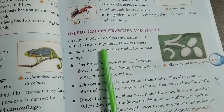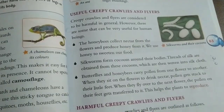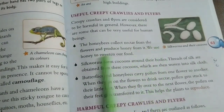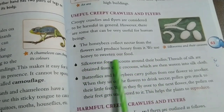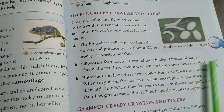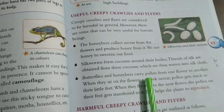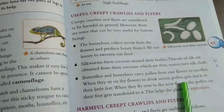Useful Creepy Crawlies and Flyers: Creepy crawlies and flyers are generally considered to be harmful. However, there are some that can be very useful for human beings. Honey bees collect nectar from flowers and produce honey from it, which we use to sweeten our food. Silkworms form cocoons around their bodies, and threads of silk are obtained from these cocoons which are then woven into silk cloth. Butterflies and honey bees carry pollen from one flower to another. When they sit on flowers to drink nectar, pollen gets stuck to their little feet, and when they fly to the next flower, the pollen is transferred, helping the plant to reproduce.